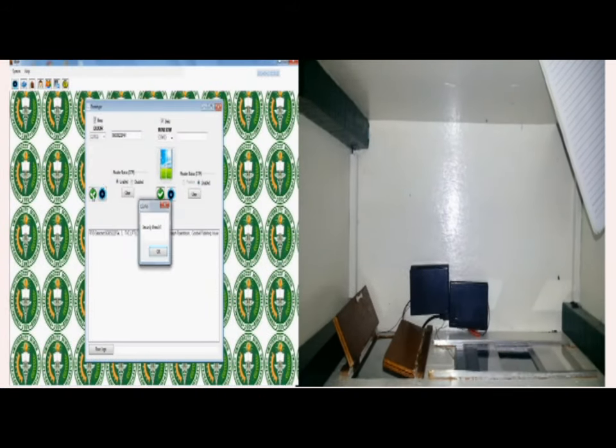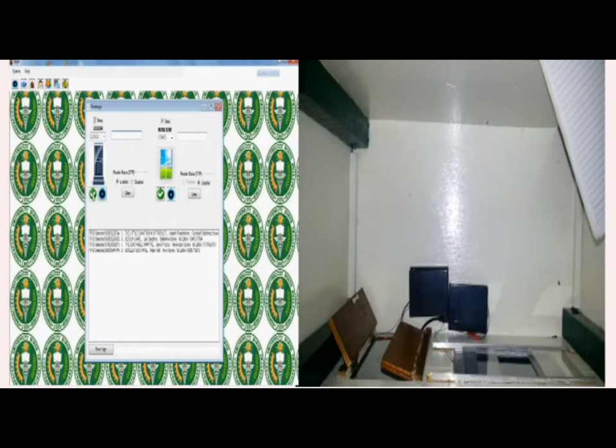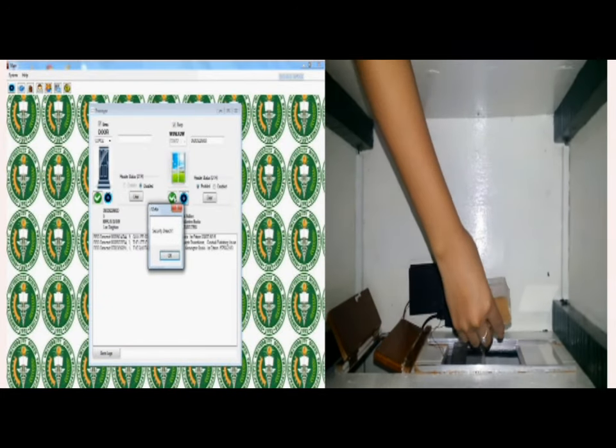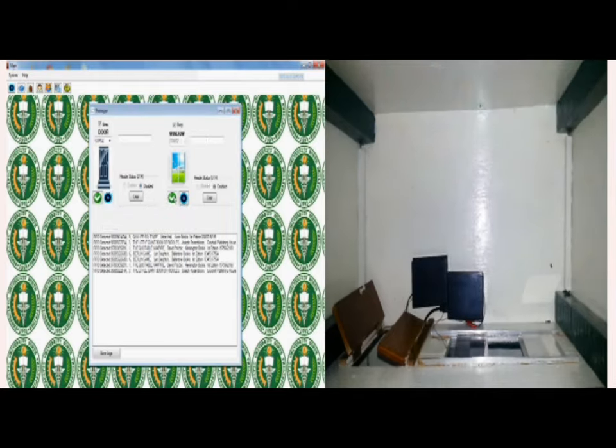Detection: A book with an RFID tag has been detected from the antenna installed around the door. The book can be detected at a range of 4 to 5 inches away from the door. A book with an RFID tag has also been detected from the window's antenna.